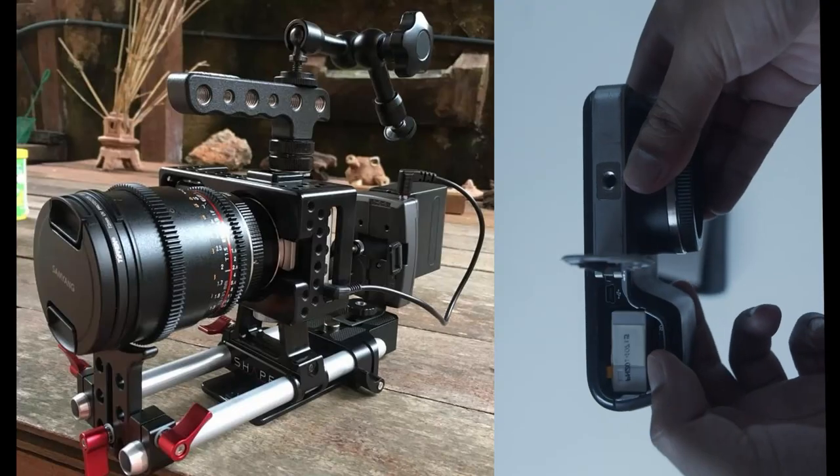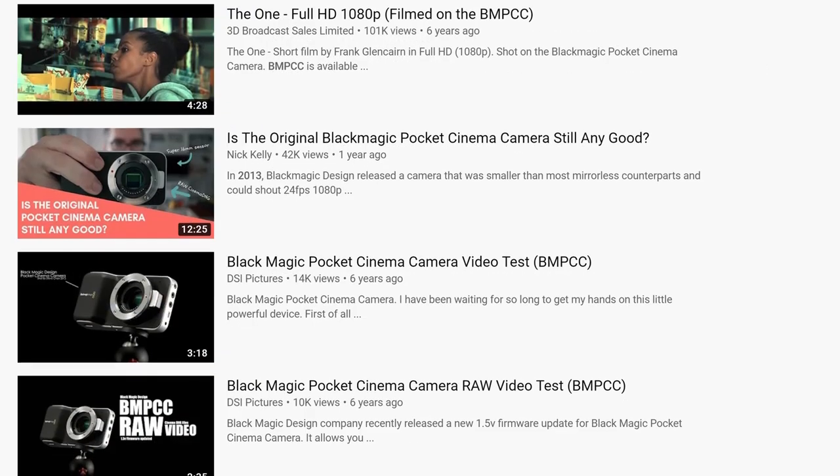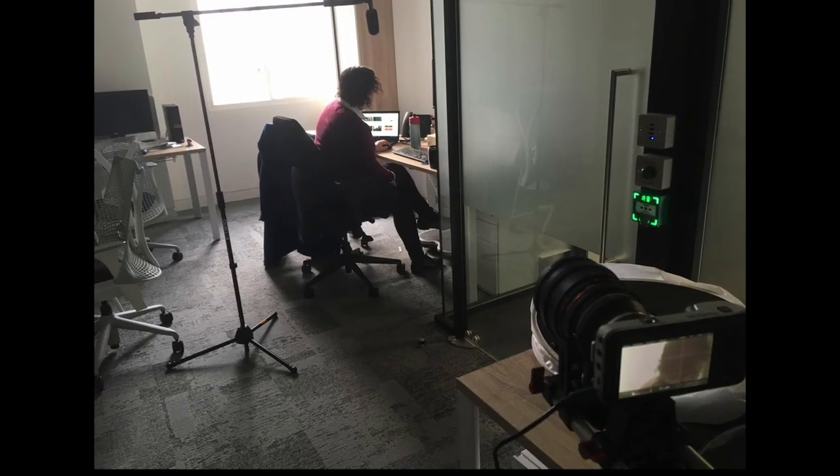I'm not going to talk about specifications, technical analysis, or compare it to other cameras, since there are many resources for that. The concern I want to raise here is: how much has the cinematography world actually utilized this little camera?